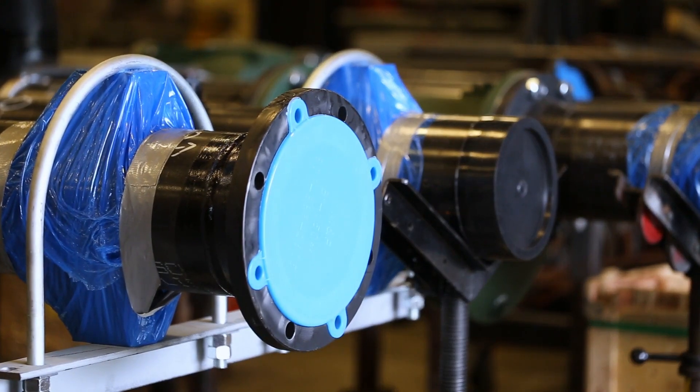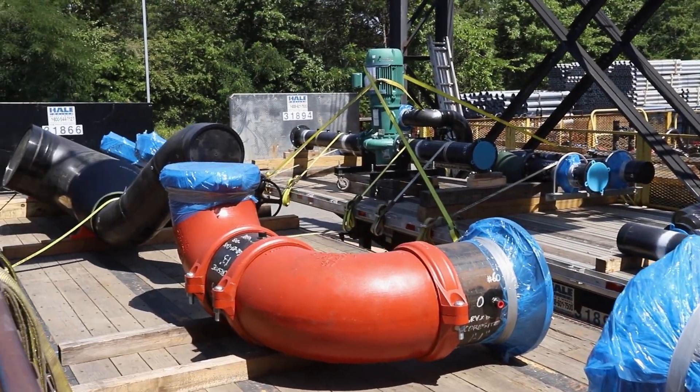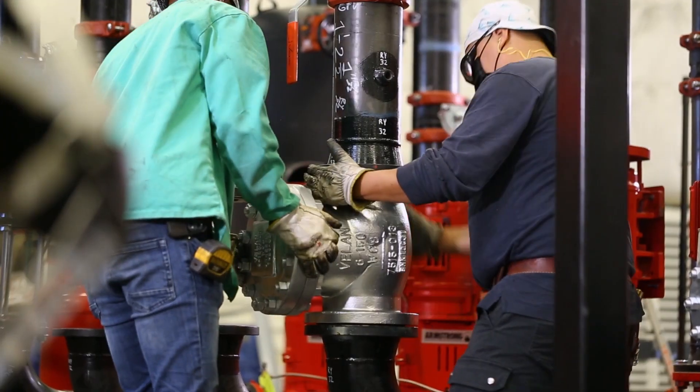When we send racks out, the big couplings, the bolts that go on the valves — everything is there ready to go, so it makes for easy install. We also check orientation on the piping. We will stroke valves as well to make sure there's no go-back work or touch-up work in the field.